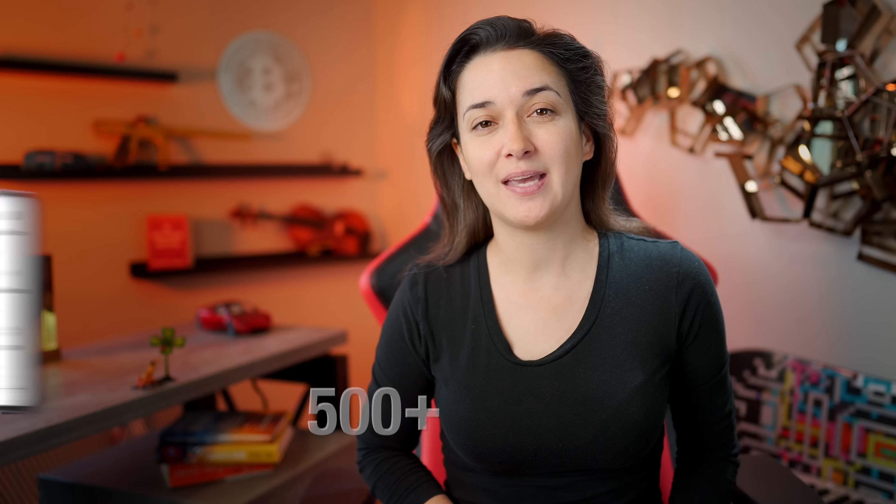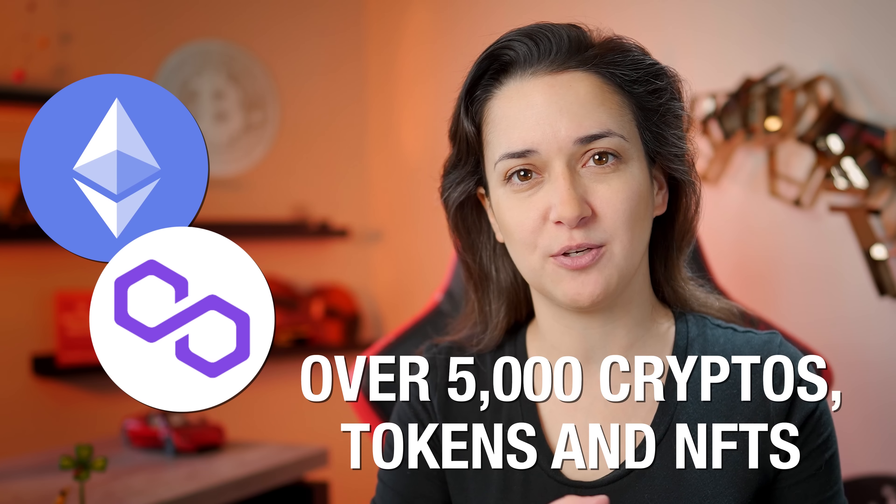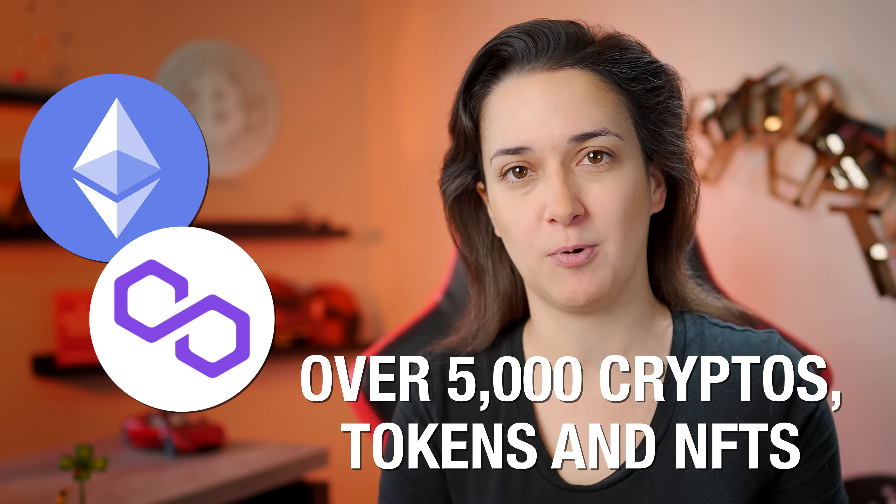It's compatible with Windows, Mac, Linux, iOS, and Android, and supports over 500 different cryptocurrencies through the Ledger Live app, Ethereum and Polygon NFTs, and over 5,000 cryptos, tokens and NFTs with third-party wallets.